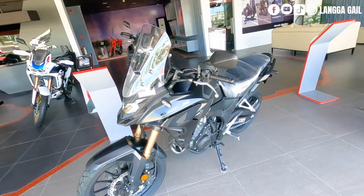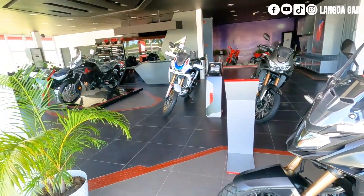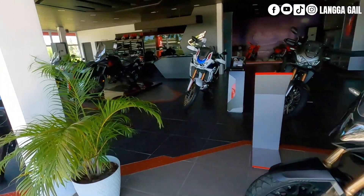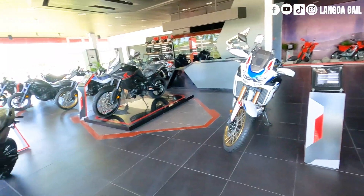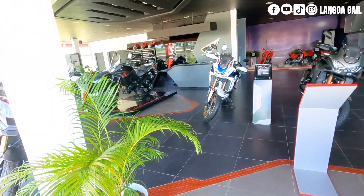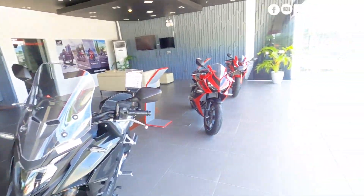Kung gusto nyo mag-inquire regarding sa mga big bike nila, ilalagay ko na lang po yung full address nila maging yung phone number nila sa description box ko sa baba para makapag-inquire kayo. Yun na po yung ating top 5 na pinakamurang motor ni Honda Big Bike dito sa Tagum City.